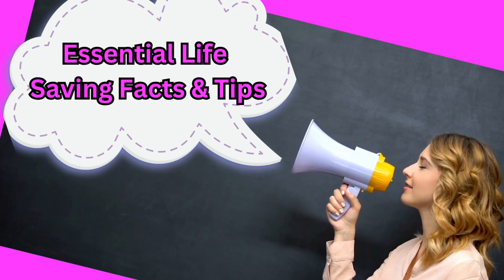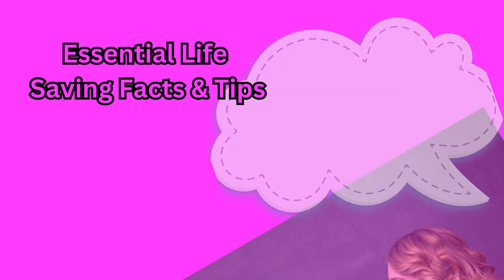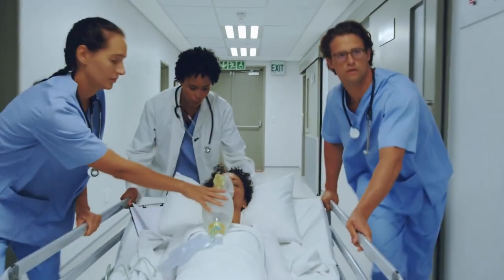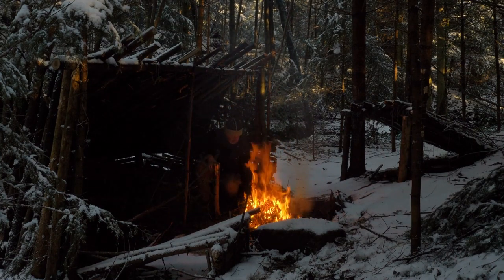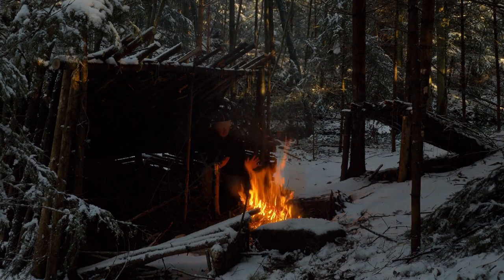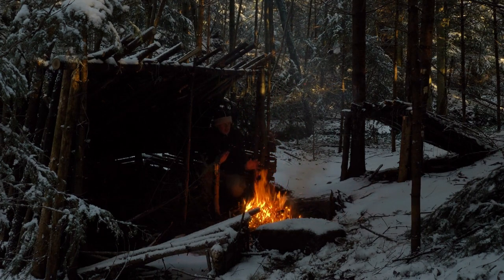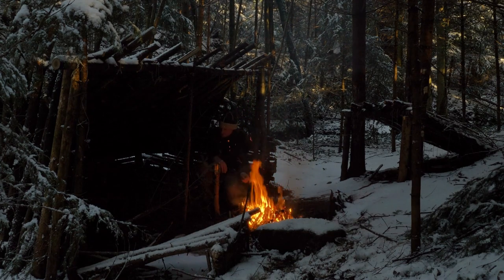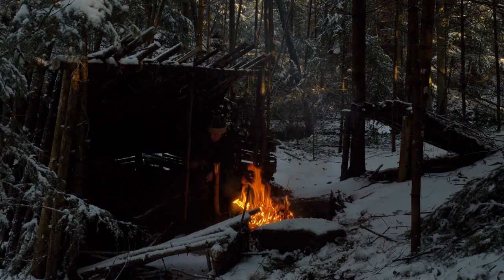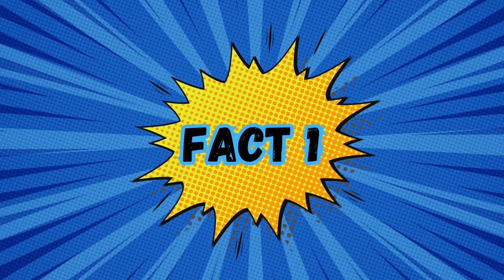In today's video, we'll delve deeper, uncovering more essential tips, techniques, and knowledge nuggets designed to empower you in various emergency situations. From the realms of medical emergencies to survival strategies in the great outdoors, we are covering a myriad of scenarios that could occur in everyday life. These facts are practical insights that have the potential to be the difference between peril and safety. Awareness and preparation are your greatest allies in any emergency.